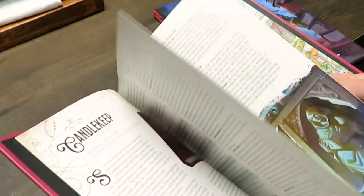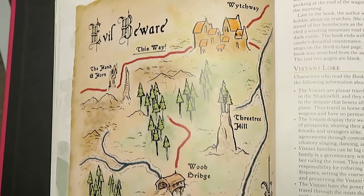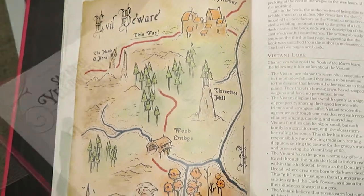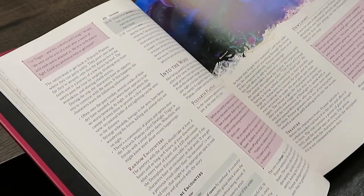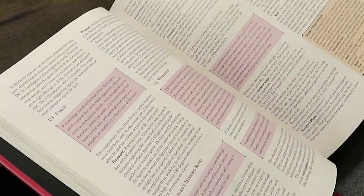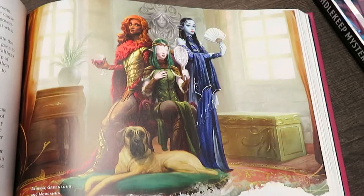From a visual standpoint, the book looks good. I've flipped through it a few times and haven't noticed any of the out-of-register printing that we've had with some of the previous 5e supplements. So that's a plus — that's a really good thing.